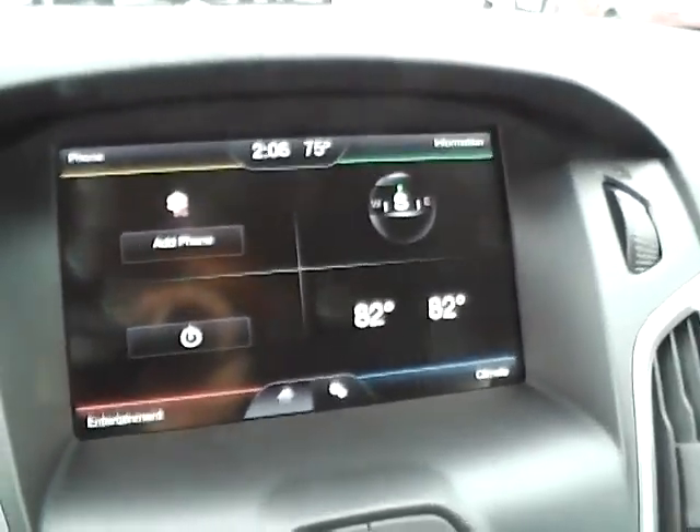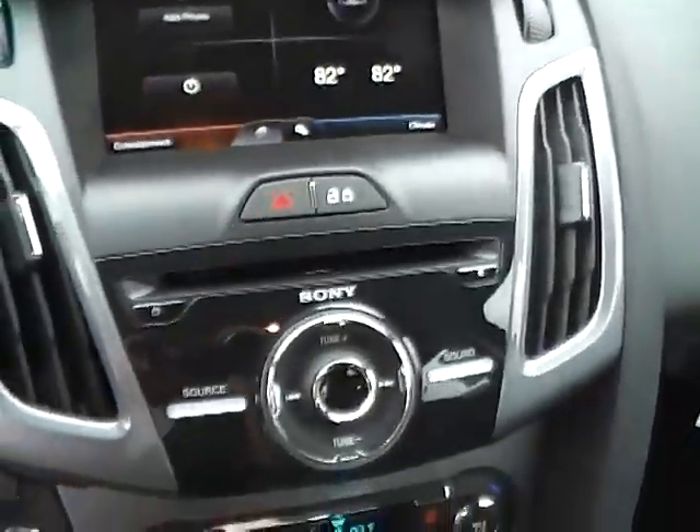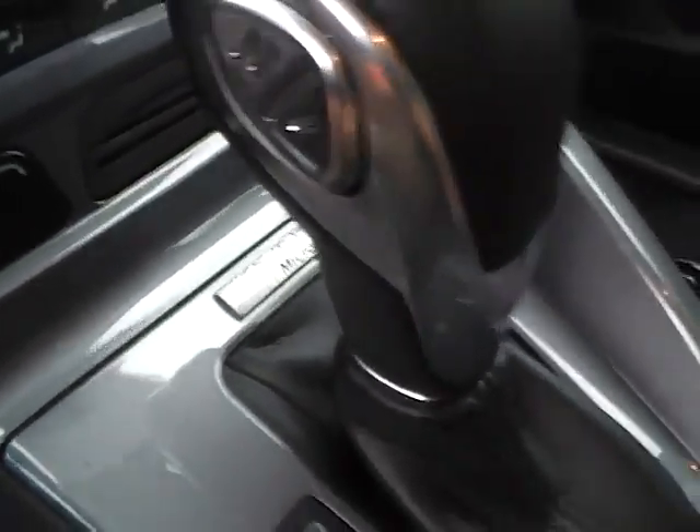Technology features include a large touchscreen display, rear-view camera, Sony premium audio, dual-zone climate control, select shift transmission, and sync with auxiliary and optical inputs.